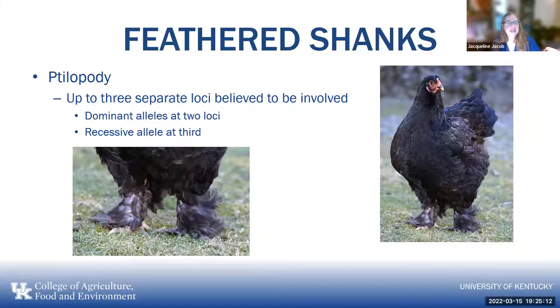For feathers on the shank, up to three separate loci are believed to be involved — two dominant alleles at two loci and a recessive allele at a third. All three interact to determine where on the shank and toes the feathers are and how much feathering is present.